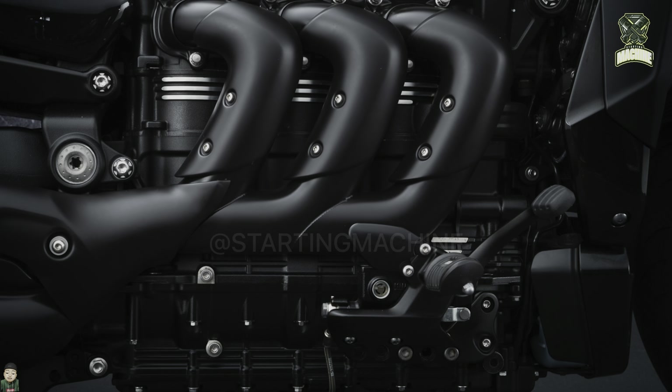Compared to the previous generation, the Triumph Rocket 3 GT is also lighter by up to 40 kg. The engine alone is 18 kg lighter due to the redesign of the crankcase components, the lubrication system, and the balancer shaft.